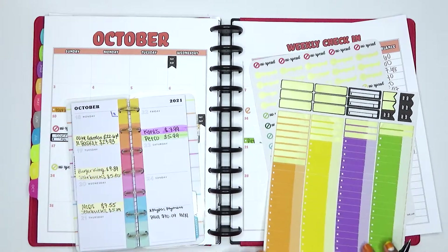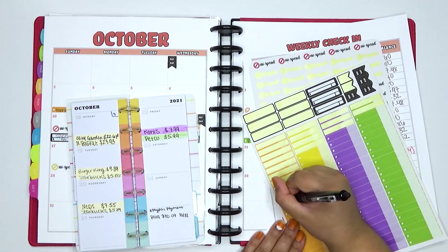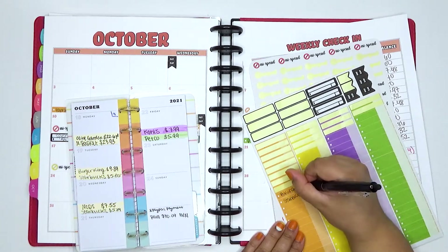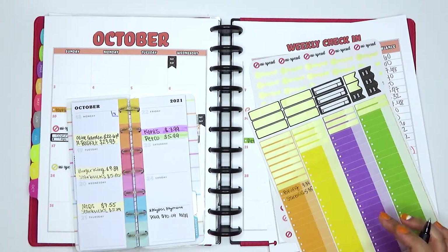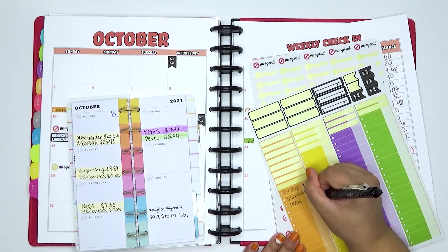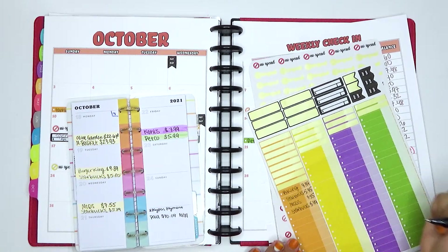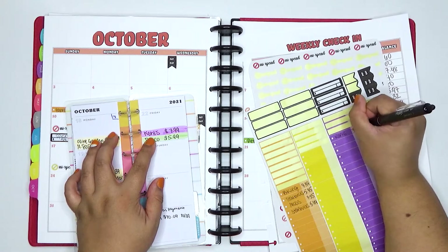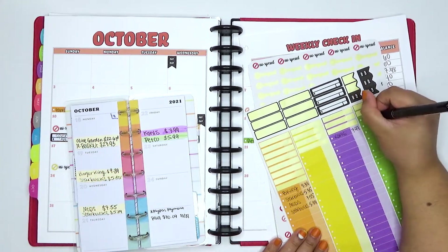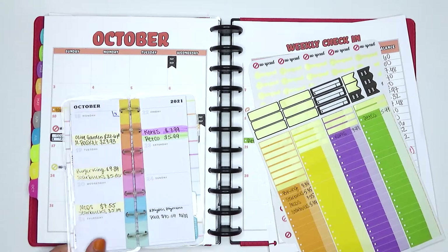Tuesday I had more food — Burger King for $9.39 and Starbucks for $5.35. Wednesday was McDonald's for $7.55 and Starbucks again for $5.89. Then on Friday I did some allowance spending at Kohl's for $7.99, and some pet spending at Petco for $5.99, which was just to get some litter. So that's all of the other expenses for week four.